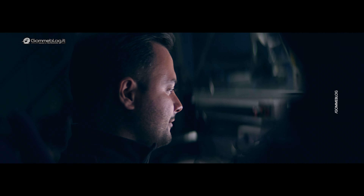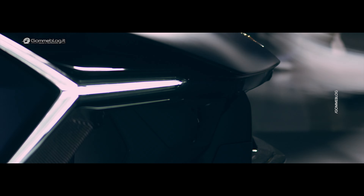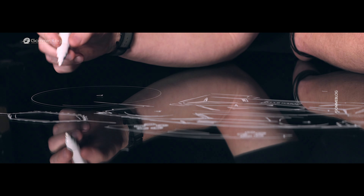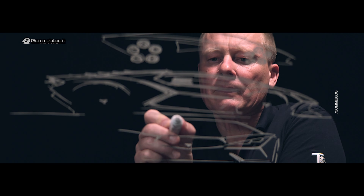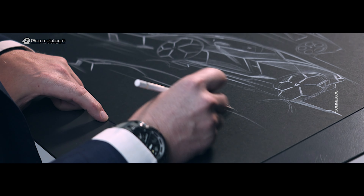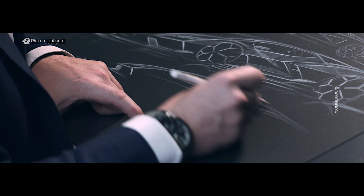Revuelto is a masterpiece of integration between design and aerodynamics. Everything on the car is a balanced interplay between form and performance. Performance in design means the surfaces have tension — they are not just flat. When you study the Revuelto, you can see among the sharp lines that are characterising Lamborghini, you can see muscles, you can see surfaces that are a little bit more human.